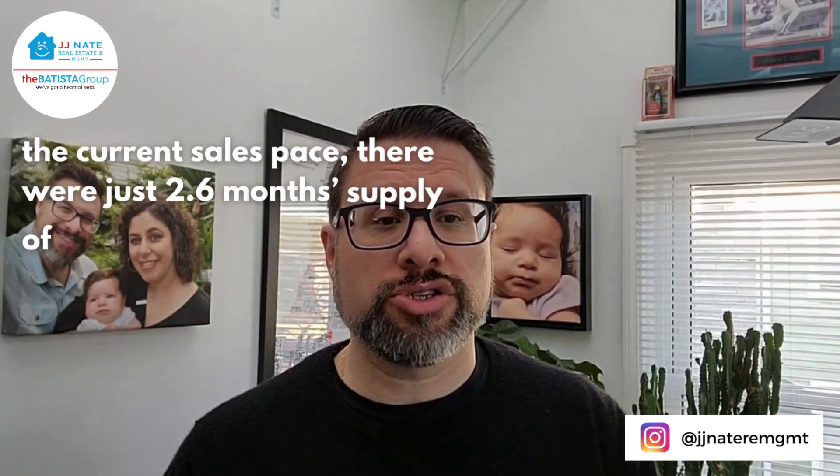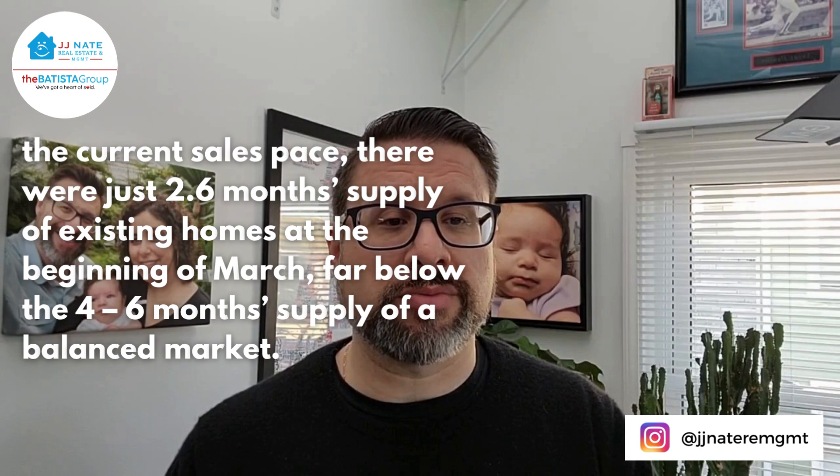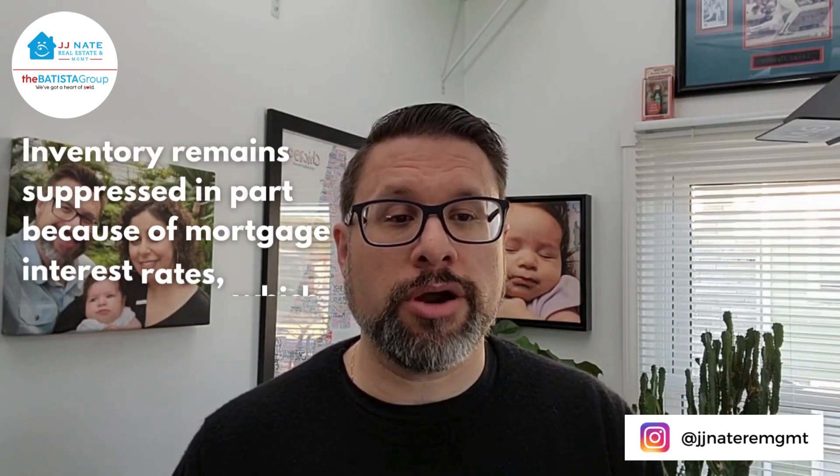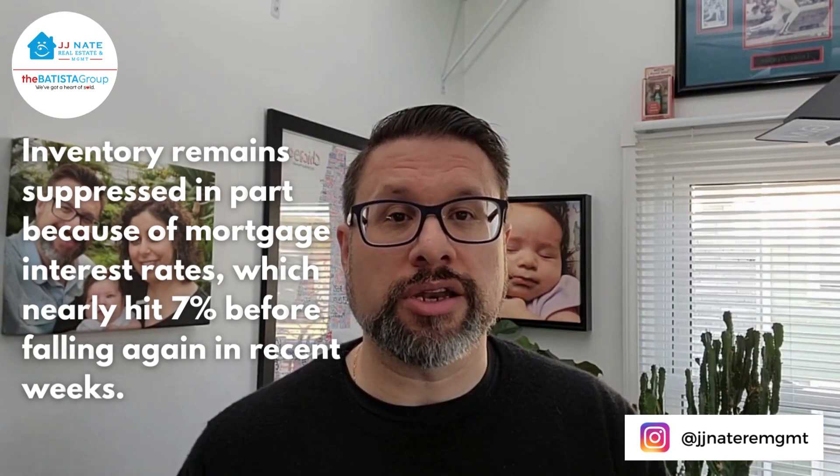At the current sales pace, there were just 2.6 months' supply of existing homes at the beginning of March — far below the 4-6 months' supply of a balanced market. Inventory remained suppressed in part because of mortgage interest rates, which nearly hit 7% before falling again in recent weeks.